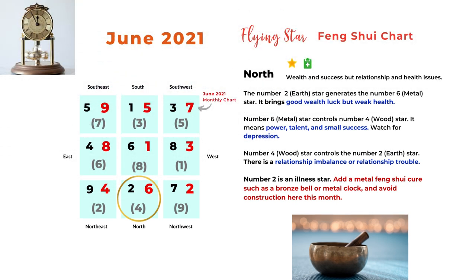The next direction is north, and the monthly star is number 6. The number 2 earth star generates the number 6 metal star, bringing good wealth luck but weak health — again, number 2 is an illness star. The 6 and 4 combination has number 6 metal controlling number 4 wood, which can mean power, talent, or success on a smaller scale, but also depression or mental issues. The 4 and 2 combination has number 4 wood controlling number 2 earth, which can mean relationship problems or imbalance of power. In the north, we can add a metal Feng Shui cure such as a bronze bell, metal clock, or wind chime to reduce the number 2 illness star, and avoid construction here this month.